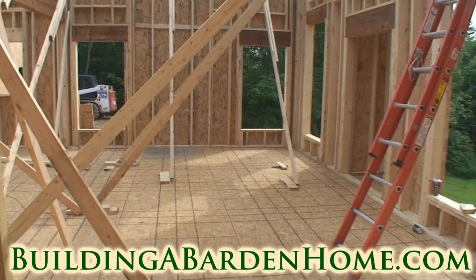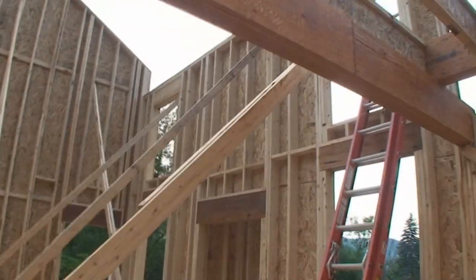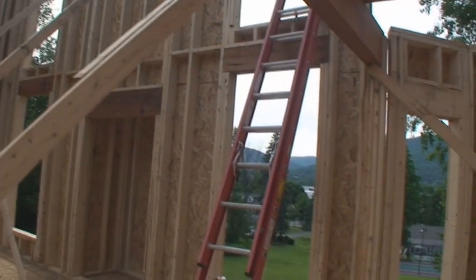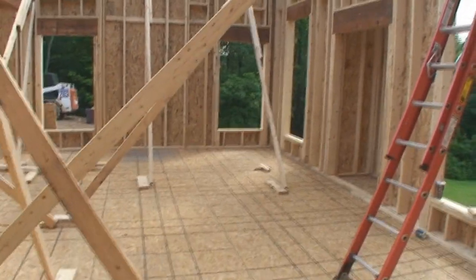Okay, family room. The fireplace is over there. A couple of windows and then a couple more windows up top. We get tons of light through the backyard on days that aren't as overcast as today. So we should have a nice bright, airy family room.